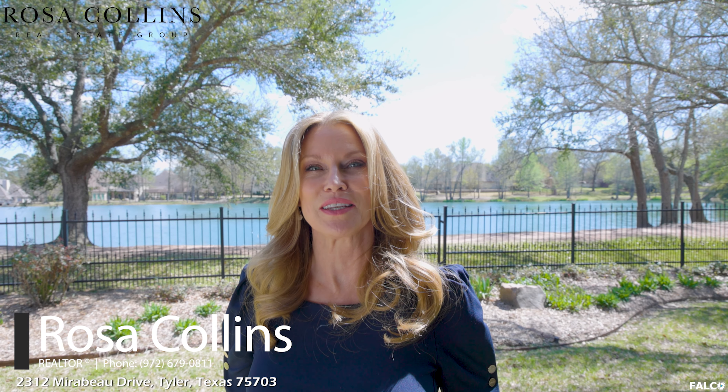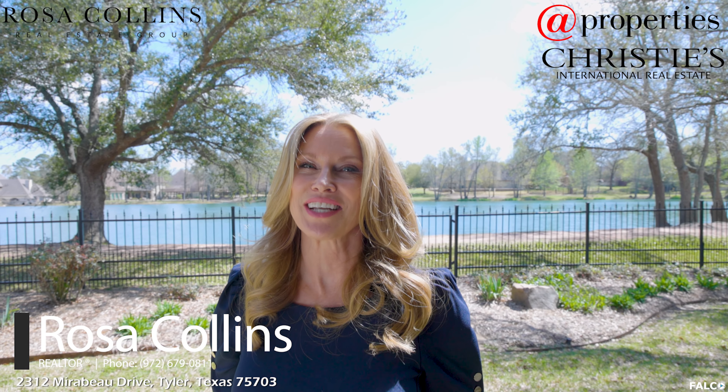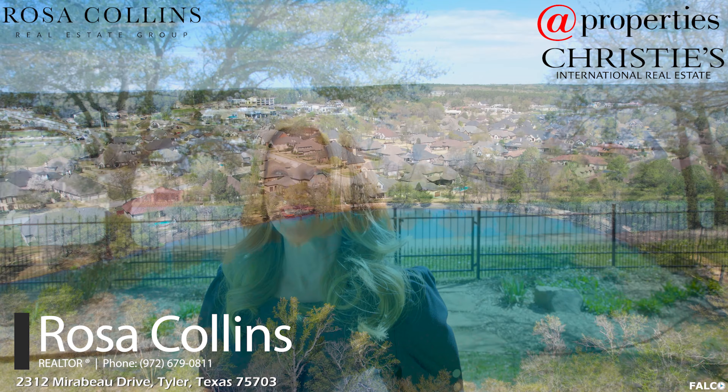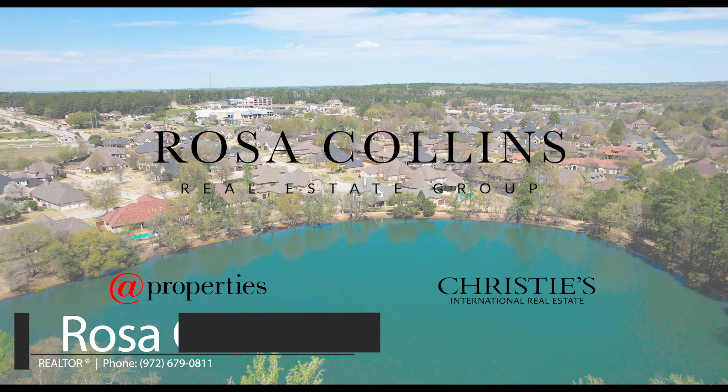I would like to thank you for taking the time to tour this beautiful home with me. If you have any questions about this property, please call me at the number below. I'm Rosa Collins with App Properties, Christie's International, and I look forward to seeing you on the next home tour.